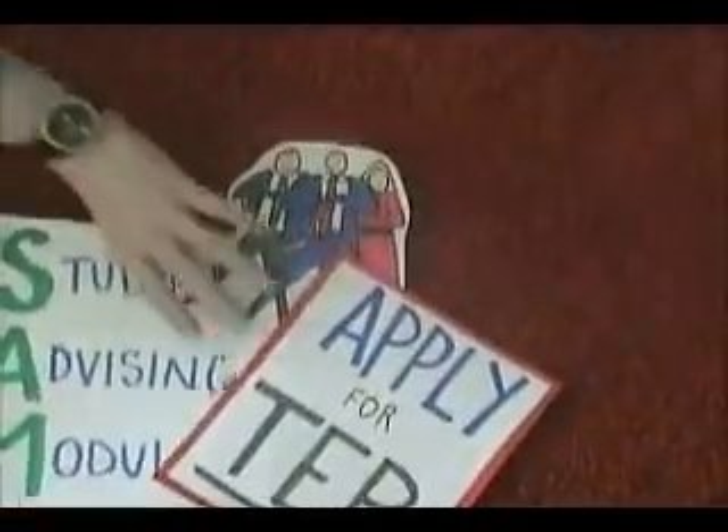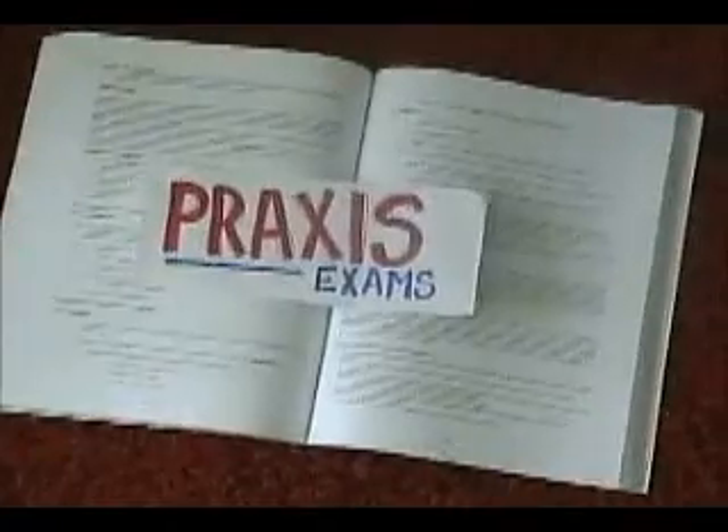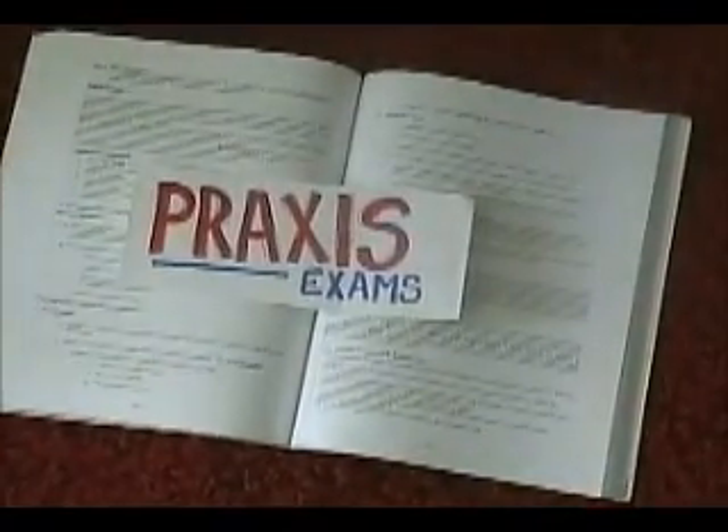Next, you must pass all of your Praxis 2 exams necessary for internship. Once you've completed your internship, your next step is graduation!